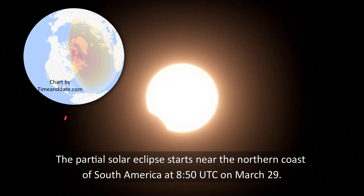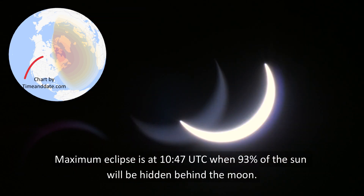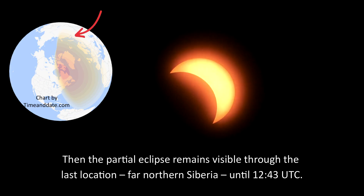The partial solar eclipse starts near the northern coast of South America at 8:50 UTC on March 29. Maximum eclipse is at 10:47 UTC when 93% of the sun will be hidden by the moon. Then the partial eclipse remains visible through the last location, far northern Siberia, until 12:43 UTC.